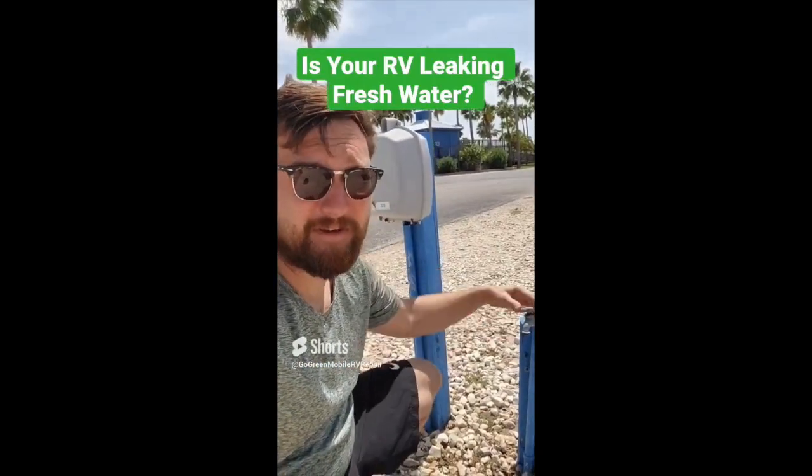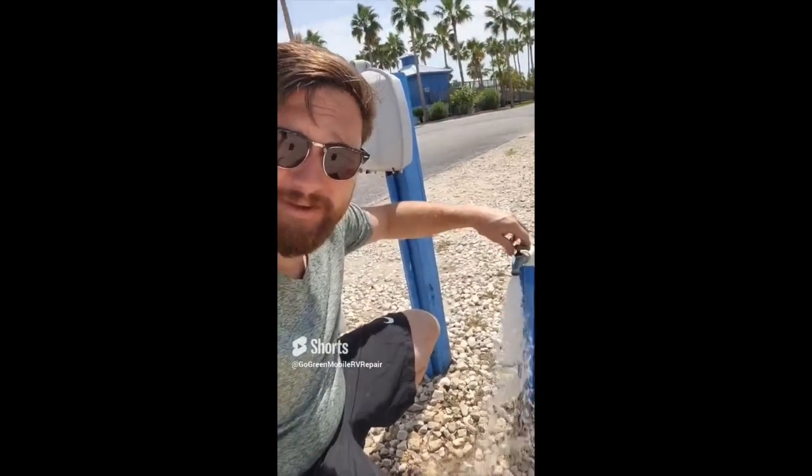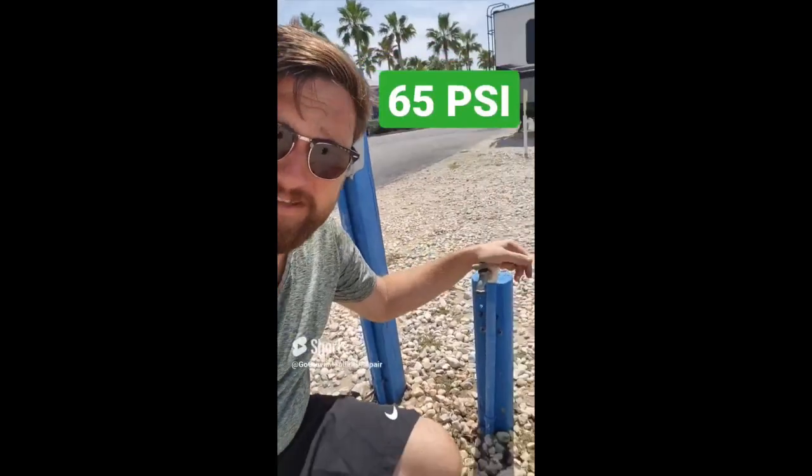Is your RV leaking for this simple reason? RV parks have really intense water pressure — it can be up to 120 PSI coming from the source, but your RV can only handle about 65 PSI. So you need to put a water regulator on here. They sell little adjustable ones and they are absolutely awful, so please don't use those. Just get a good fixed regulator — it'll last a lot longer and you shouldn't have any problems. Try this before you pay a tech like me to come search for a leak. Your RV is full of PEX and simple rubber tubing that cannot handle the pressure from a lot of these RV parks.